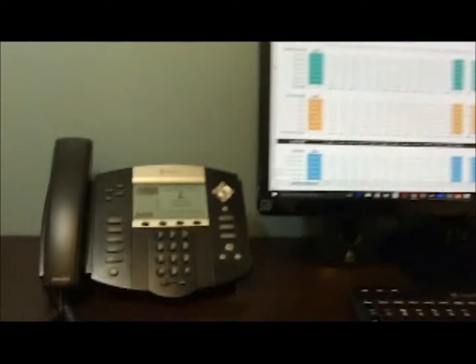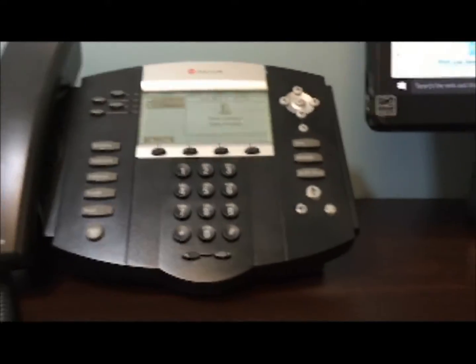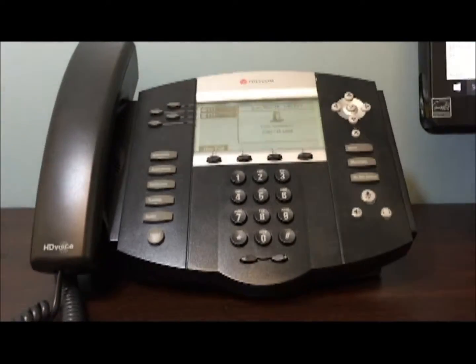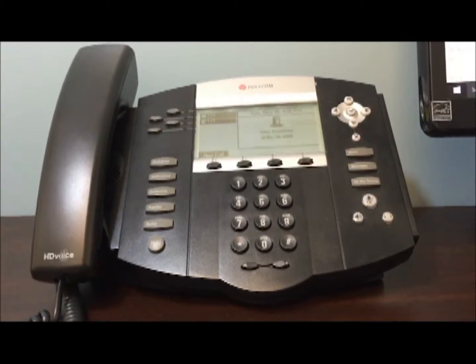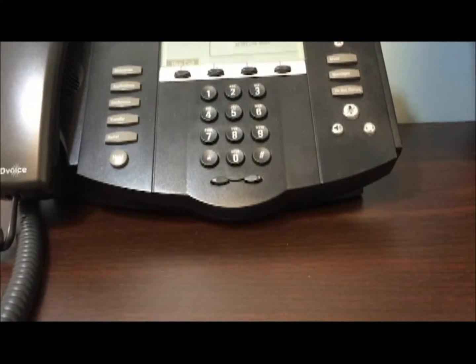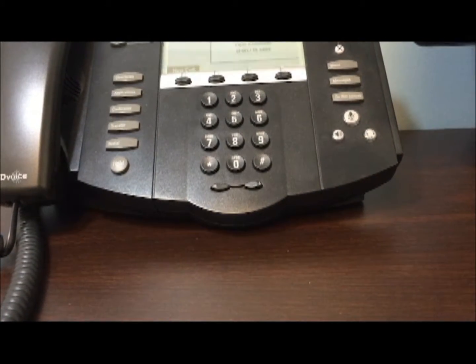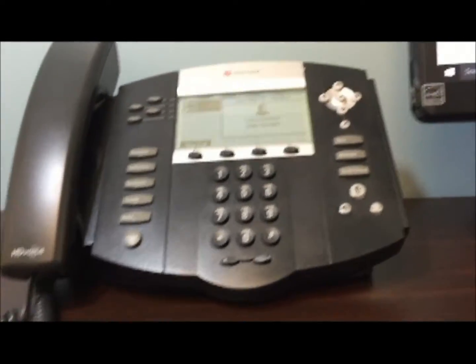Going back to the tools we have here — we use the Polycom IP 550, and it's an HD voice phone. It's very clear when you're on speaker, and the good thing is that you can conference with multiple people. Even when you're on speaker, some people won't actually tell that you're on speaker rather than on a handset. It's that clear.